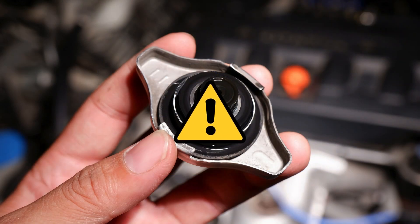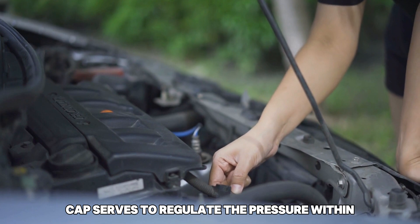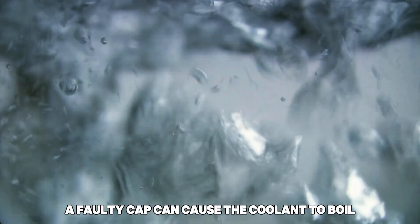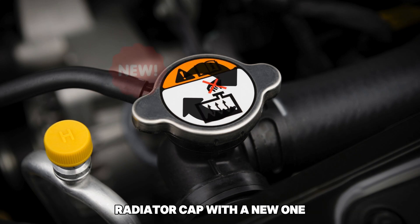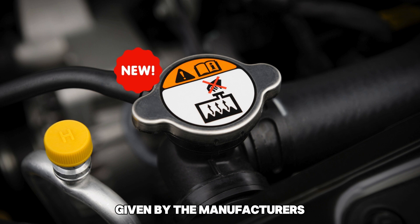3. Faulty Radiator Cap: The radiator cap serves to regulate the pressure within the cooling system. A faulty cap can cause the coolant to boil at a lower temperature. Replace the defective radiator cap with a new one that meets the specifications given by the manufacturer.